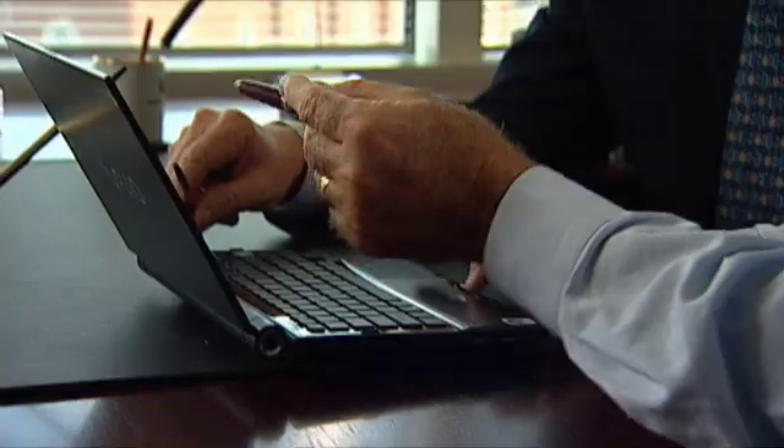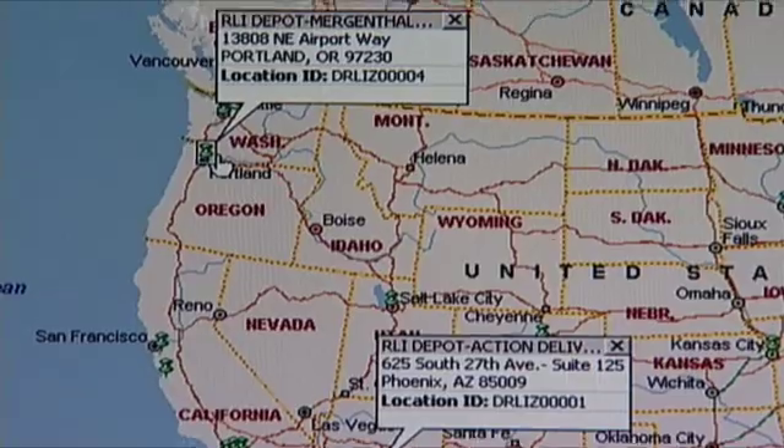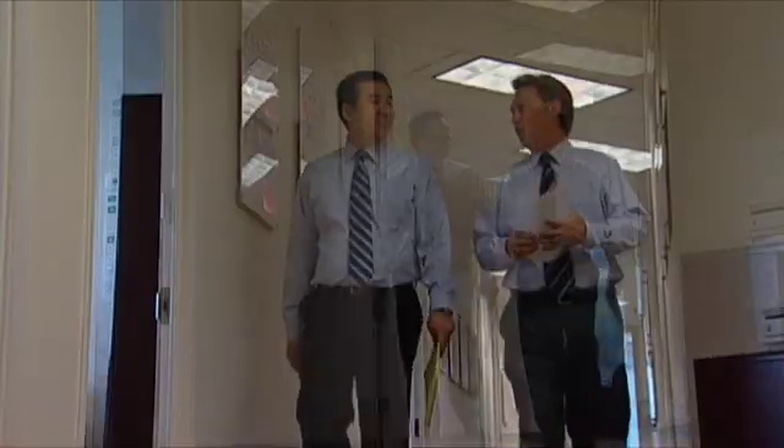The biggest challenge we had was the track and trace — knowing where all of our millions of assets were at any given time. So we had to come up with a cost effective solution. We needed applications that can handle different formats, different transaction transmission modes, and process those as quickly as possible.